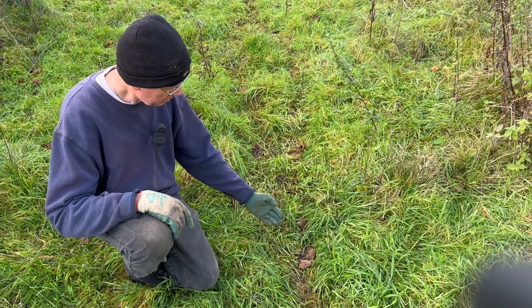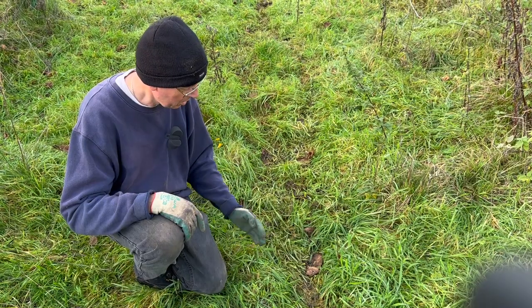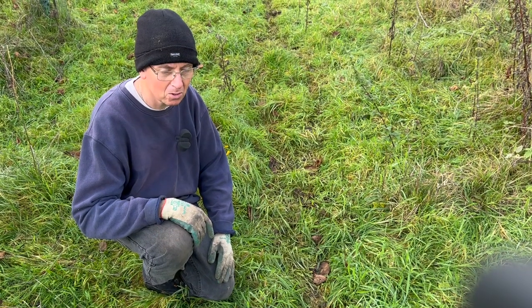Here's the faeces from the sheep — you can see these are small pellets. It's widely known in agronomy that sheep urine and sheep faeces are particularly high in nutrients. In fact, sheep faeces is reckoned to be the best manure of all.